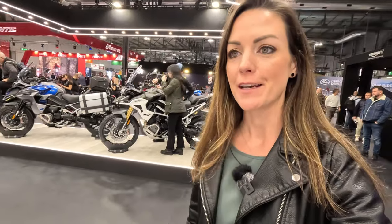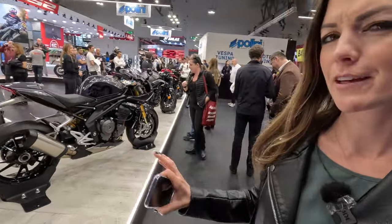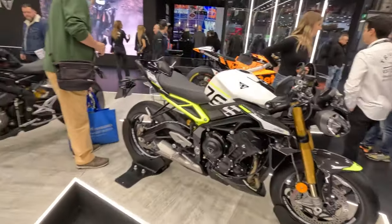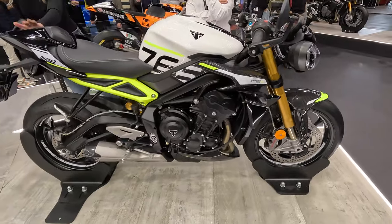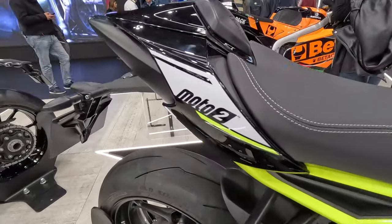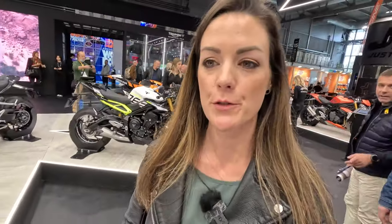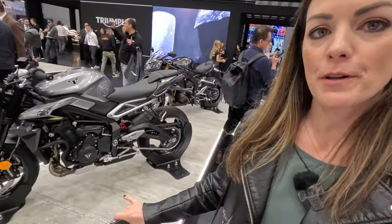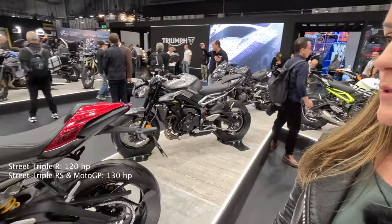I'm at the Triumph booth. I already showed a lot of things in my Intermot video, so check that out — for example the Speed Triple RR Bond Edition, limited to only 60 pieces in the world. But what's very brand new is the new Street Triple 765. The new Street Triple family includes the Street Triple R, which starts in Germany at around 10,000 euros.